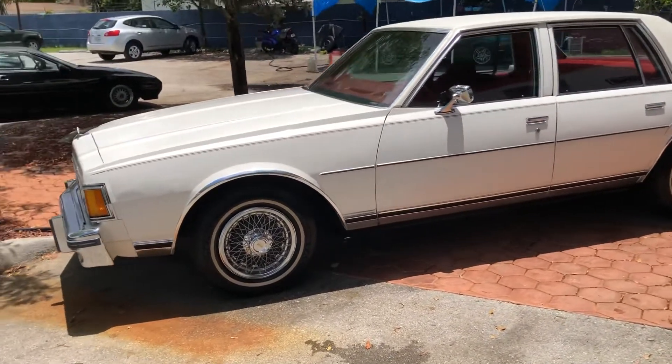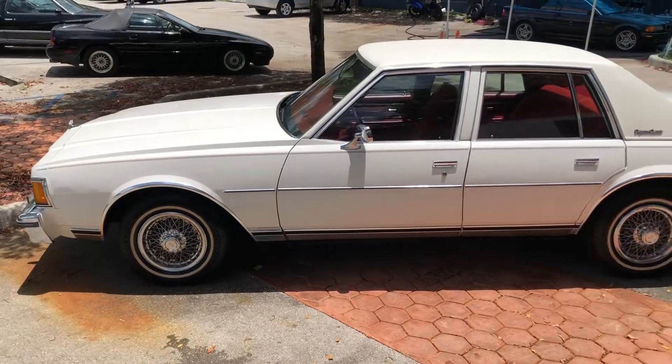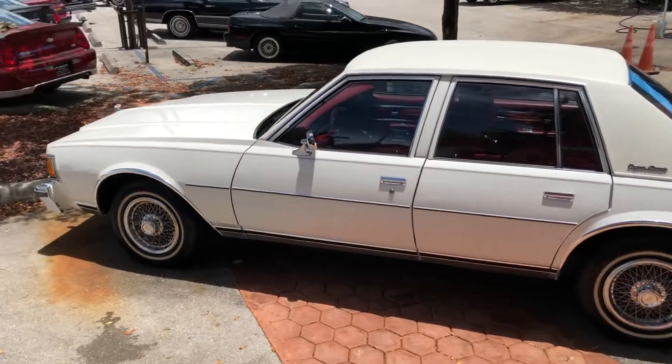We sell and ship worldwide, we finance nationwide. Please visit our website for more information — the link is located in the description of this video, just scroll down.